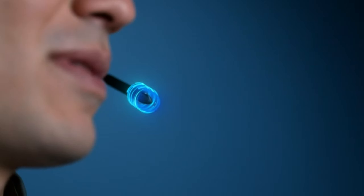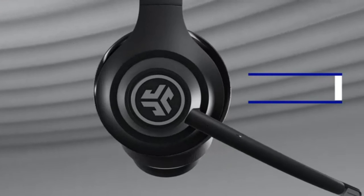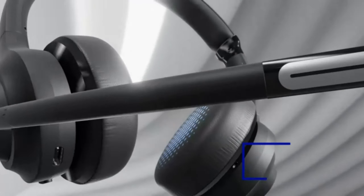Now, let's talk tech. The OLAP Pilot Open-Ear Headset is a game-changer in audio. It's perfect for those who want premium sound quality without sacrificing situational awareness. With a 50 dB noise-canceling boom microphone, you can game, work, or chat without missing a beat.